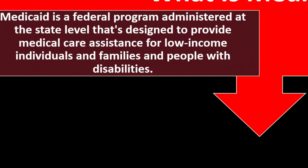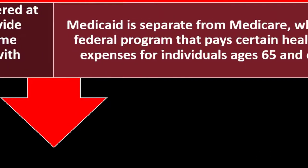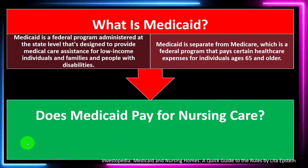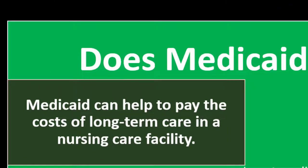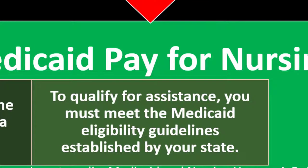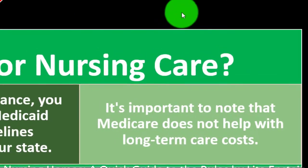What is Medicaid? Medicaid is a federal program administered at the state level, designed to provide medical care assistance for low-income individuals and families and people with disabilities. Medicaid is separate from Medicare, which is a federal program that pays certain health care expenses for individuals age 65 and older. Does Medicaid pay for nursing care? Medicaid can help pay the cost of long-term care in a nursing care facility; to qualify, you must meet the Medicaid eligibility guidelines established by your state. It's important to note that Medicare does not help with long-term care costs.